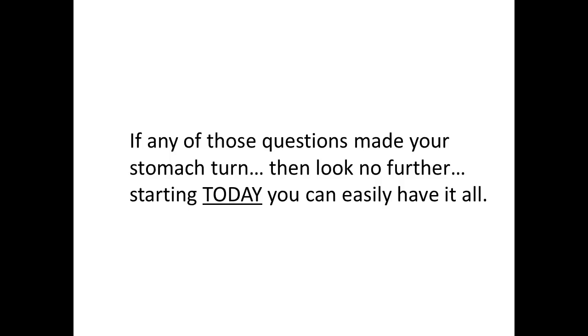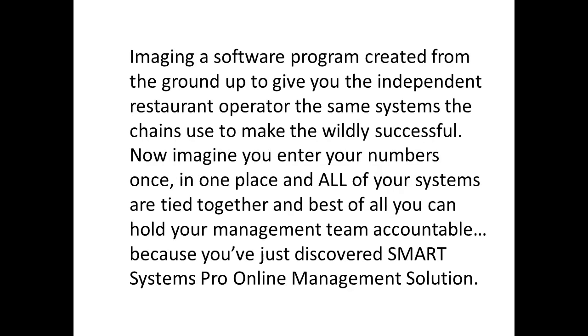If any of those questions made your stomach turn, then look no further. Starting today, you can easily have it all. Imagine a software program created from the ground up to give you, the independent restaurant operator, the same systems that chains use to make them wildly successful.